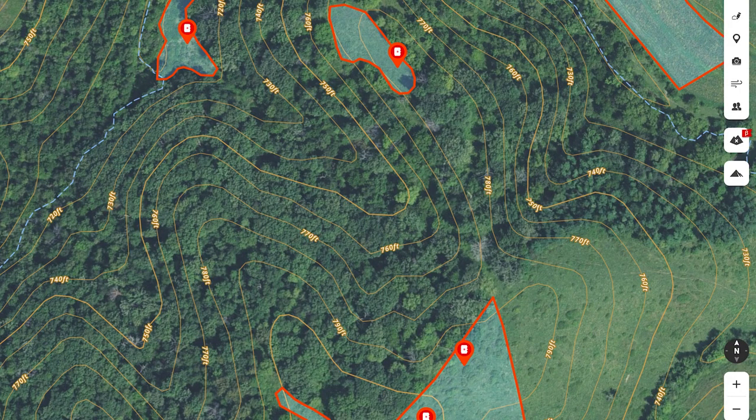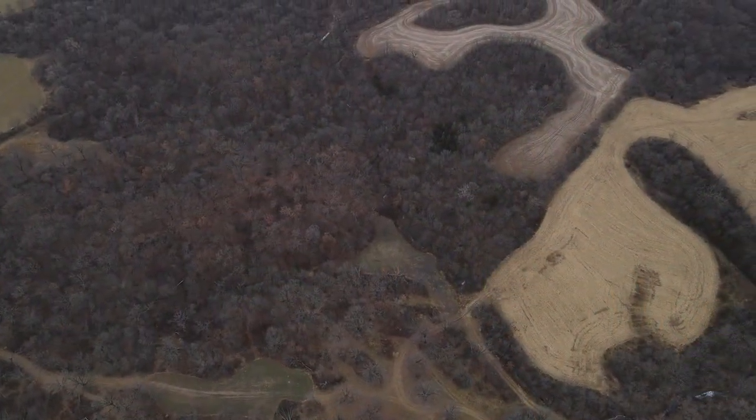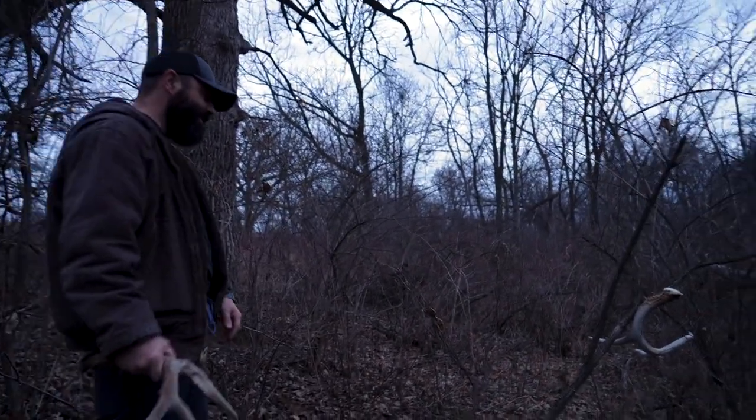First tip I have would be to always check south facing slopes. They're a great place — deer love to bed there. That sun hits there most of the day this time of year, and on cold days the deer will lay in the sun. A lot of times you just find sheds laying there or going out towards food.